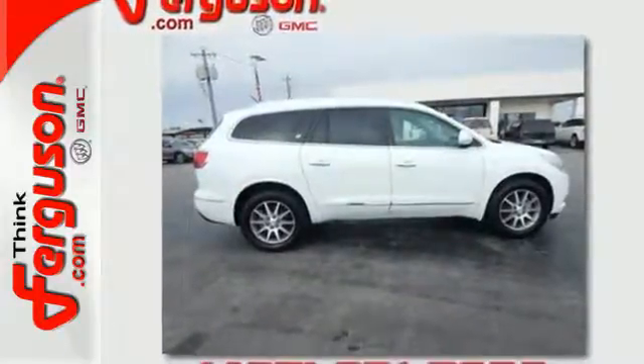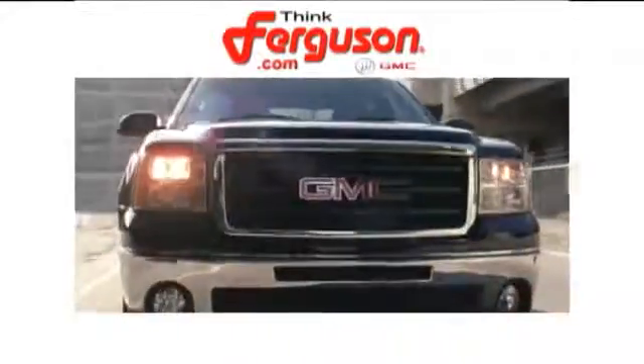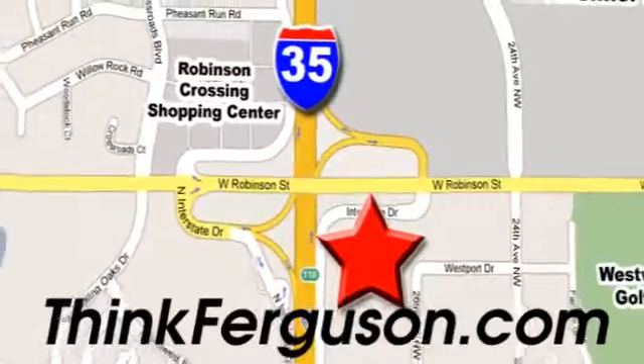Indulge in this Enclave today. The deals won't get any better than they are every day at Ferguson Buick GMC. The customer service is great too. We are conveniently located off I-35 and West Robinson Street in Norman, Oklahoma.